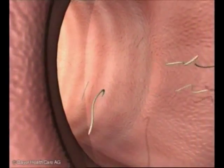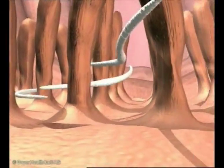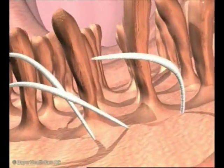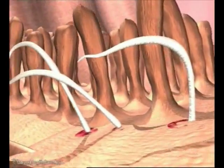Irrespective of whether the larvae have been introduced orally or percutaneously, they will not mature into adult worms until they have reached the intestine. The full-grown worms mainly fasten themselves to the mucous membrane of the jejunum, and they often change their point of attachment, which then usually bleeds.